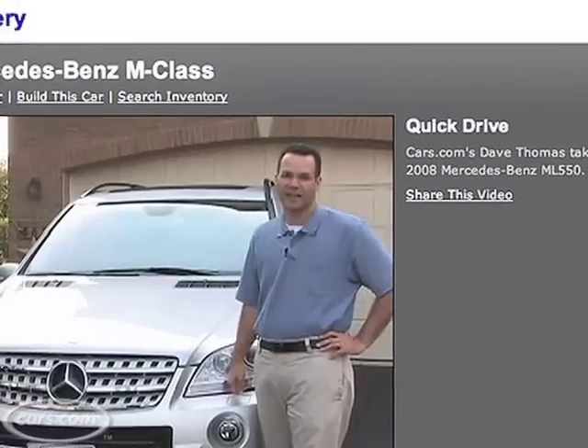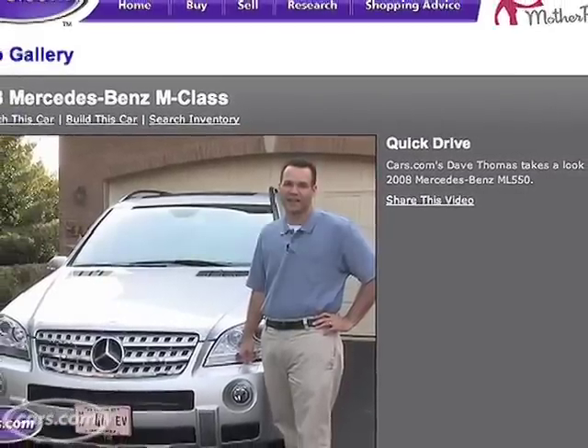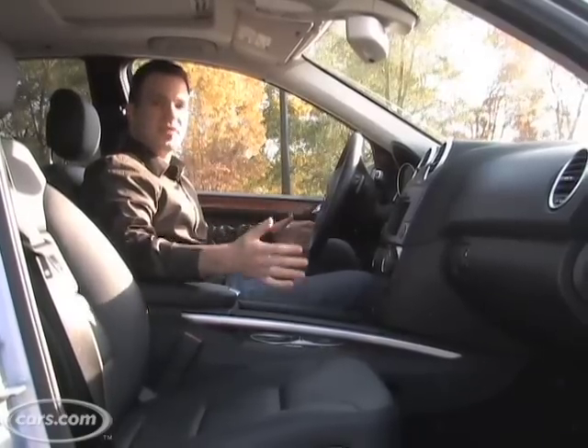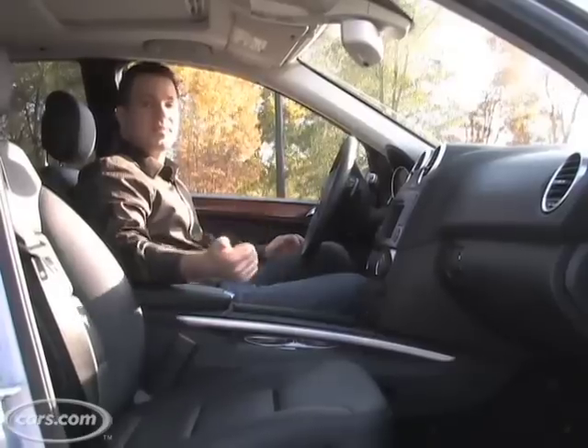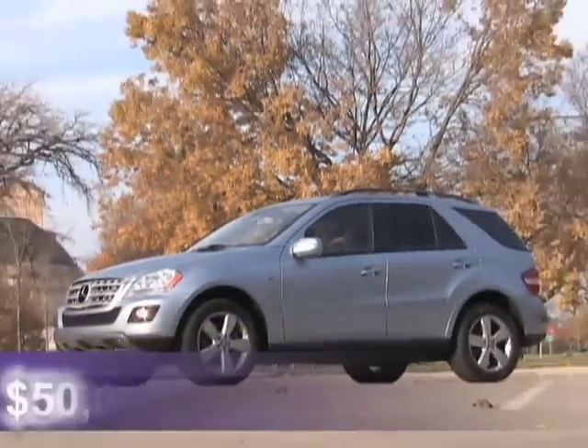Last year we did a video on the ML550, and not much has changed from the 2008 to the 2009, so if you're interested in a V8 engine, go check out that video. The lineup's still the same — there's an ML350 that starts at around $47,000, and the ML550 starts at around $57,000. So this diesel fits right in between at $50,000.